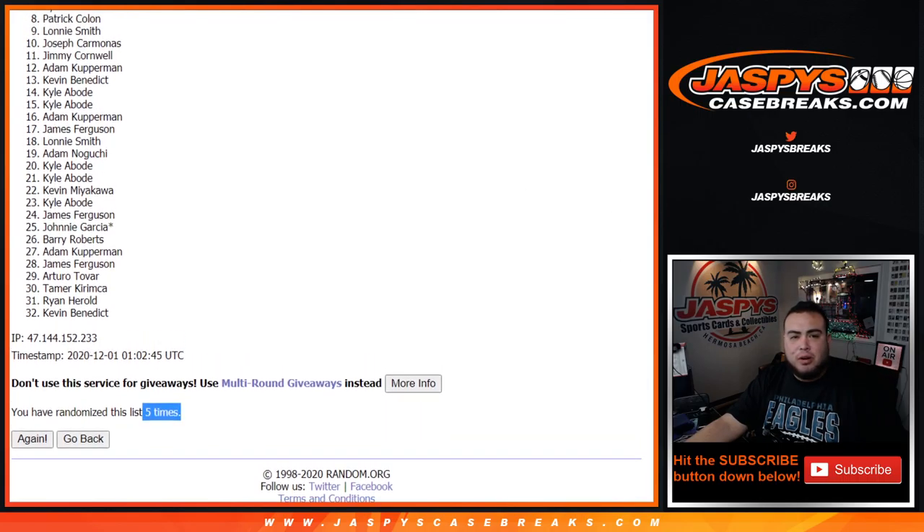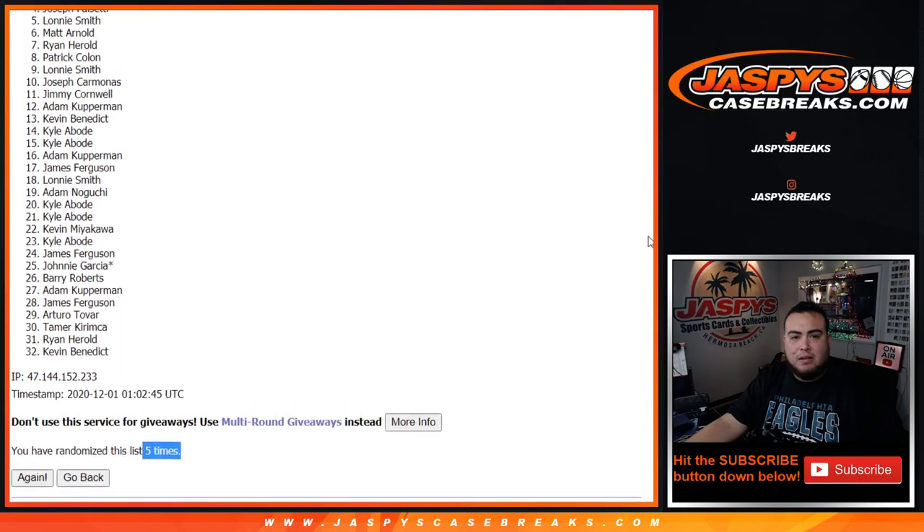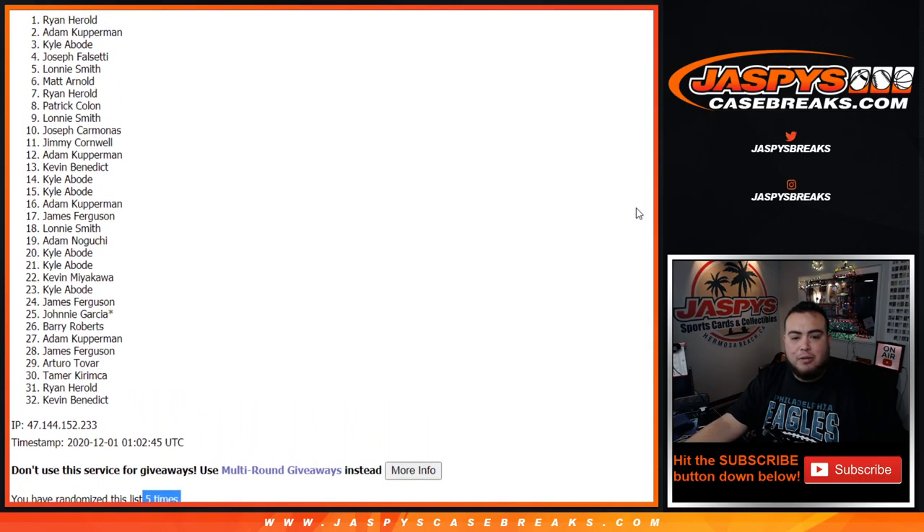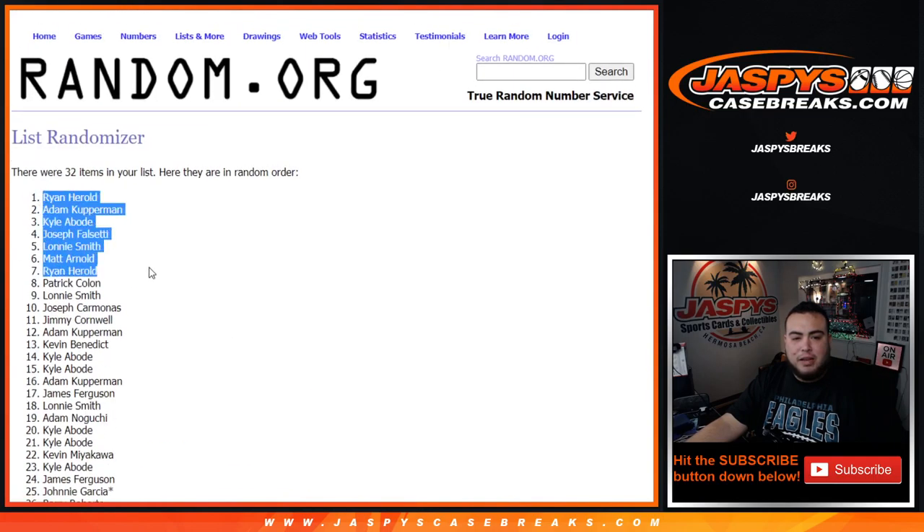Patrick Mojo, you are in. Ryan Harold, Matt Arnold, Lonnie, Joseph F, Kyle A, Adam Kupperman, and Ryan Harold - after 5 times, top 8 are in. Coming up next is the mixer itself.